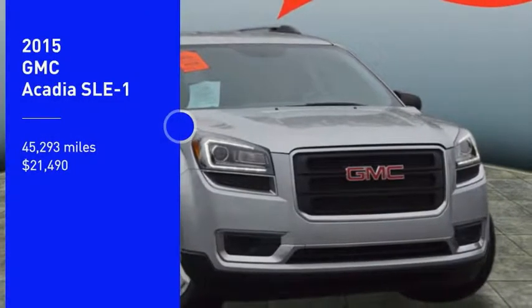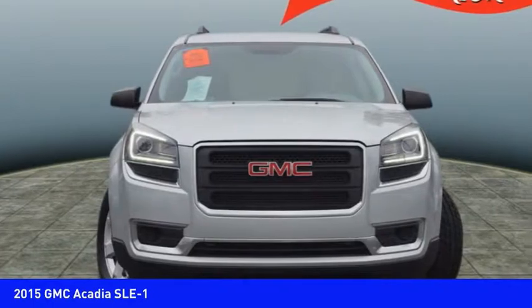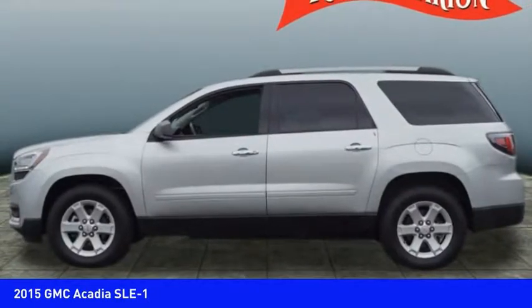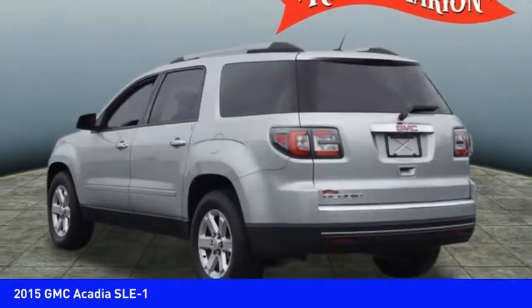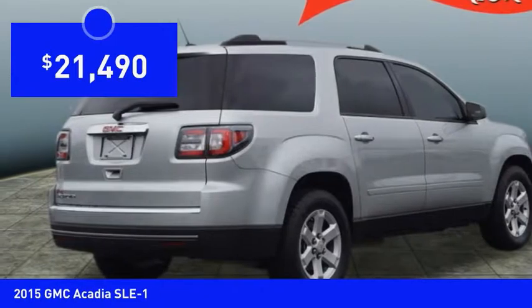Looking for the right vehicle? Check out the 2015 Acadia. The GMC Acadia has great capability coupled with exceptional safety, offering better highway fuel economy than any other eight-passenger SUV, advanced technology, and thoughtful ergonomics. The Acadia is a premium utility that rejects compromise and is priced below $25,000.